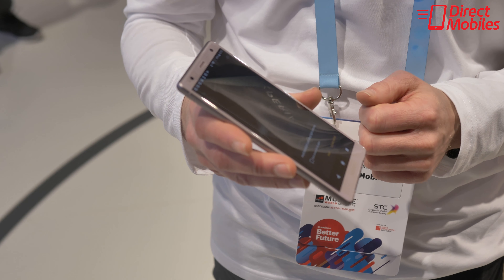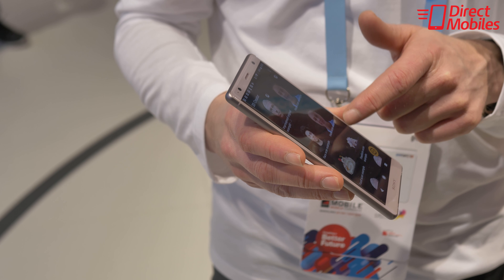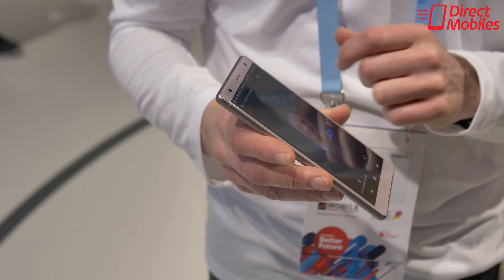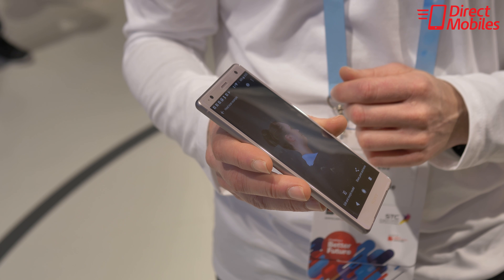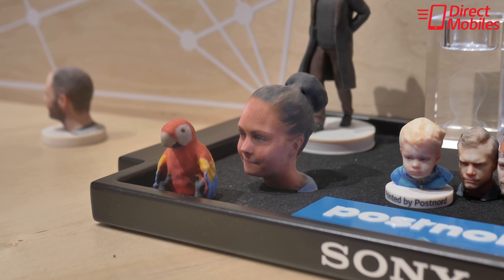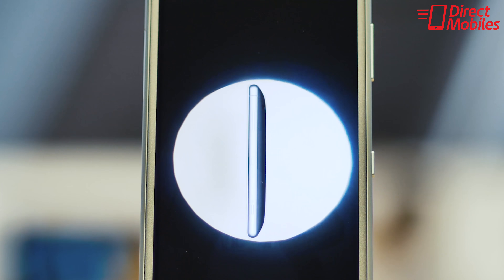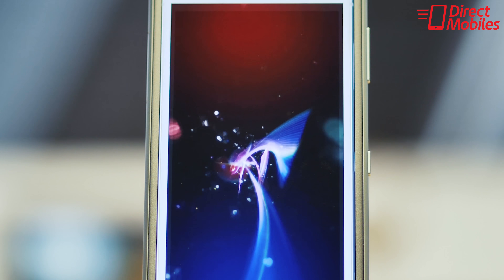Also demonstrated on the booth was something called 3D face scanning. Using just a phone, Sony is able to capture your face, your features, your likeness in a 3D form. You're then able to use those on social media for posting on Facebook, but you can also print them out — little 3D caricatures of yourself. Of course, you do need extra hardware or a 3D printing company to handle that for you.